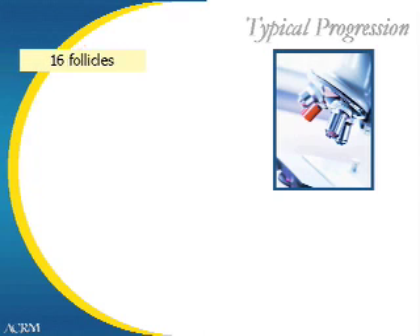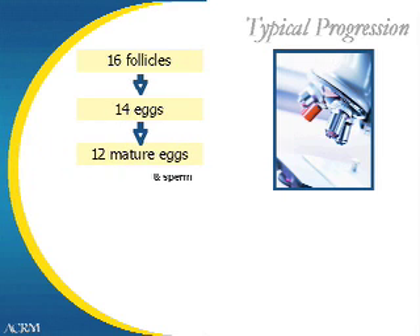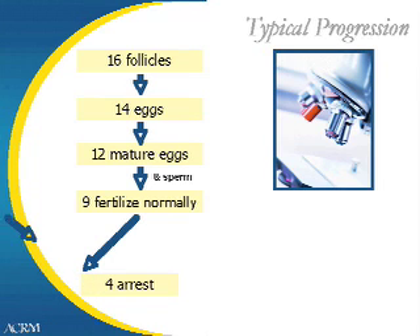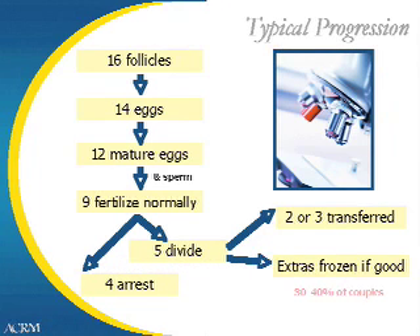During the stimulation protocol, we will expect to see numerous follicles develop. Each patient is unique, but a typical situation might be that we would follow the development of 16 follicles on ultrasound. We will try to aspirate all the fluid from each follicle at the retrieval. Not every follicle will contain an egg. Not every egg that we retrieve will be mature, but all the mature eggs will be inseminated with sperm, and it is reasonable to expect approximately 75% of those eggs to fertilize normally. Some of the resulting embryos will not be normal, and they will stop growing in the subsequent two to three days. Normal embryos will continue to grow and divide, and two or three embryos will be transferred into the patient's uterus on day three or day five after the egg retrieval.